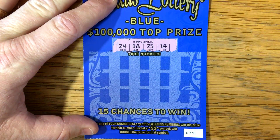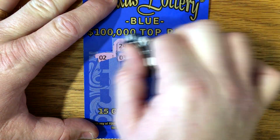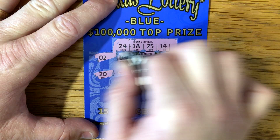All right, so 24, 18, 25, and a 14 or the double dollar sign. 2, 3, 10, 5, 23. Kind of a hard ticket to win on.